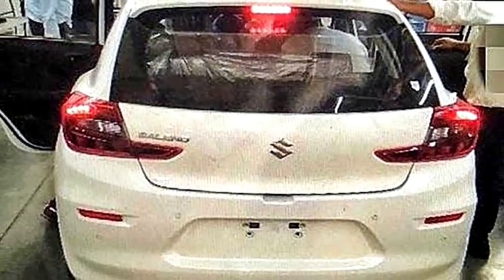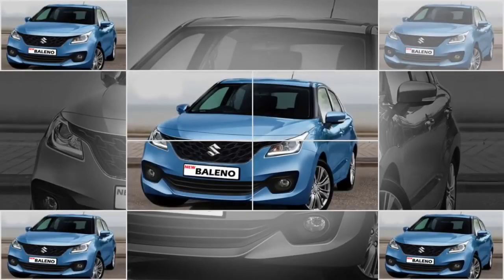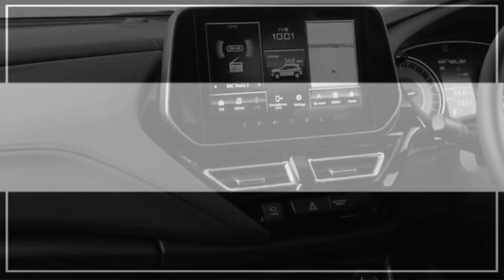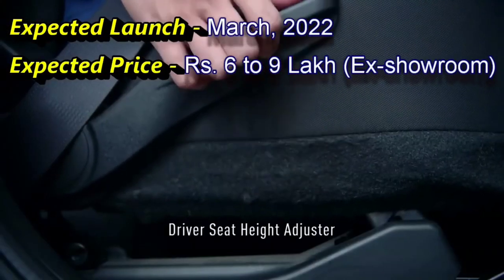India's first premium hatchback with progressive next-generation smart hybrid technology. Explore the Baleno with a tri-automatic transmission for a seamless experience, Smart Play Studio, 3D graphics design and grille, premium interior, and aggressive front bumper.